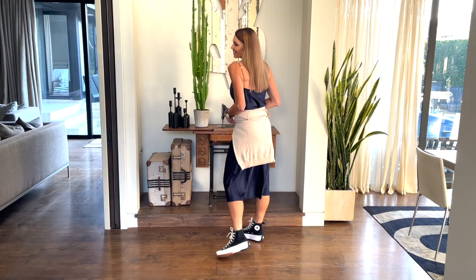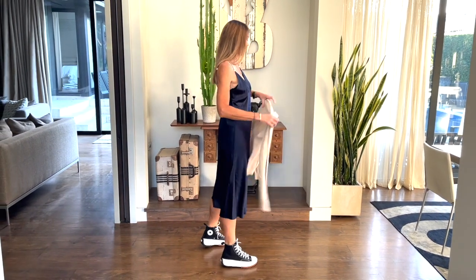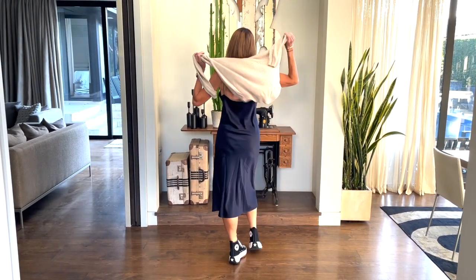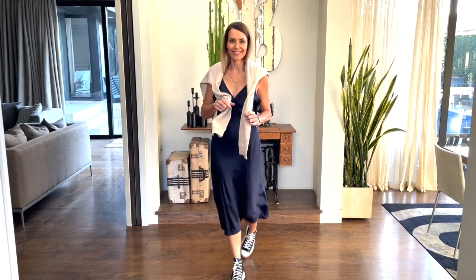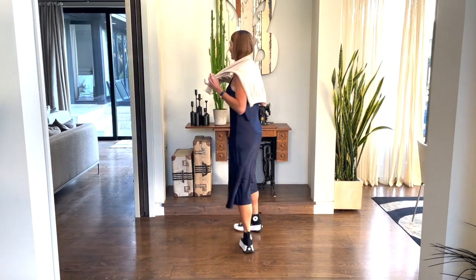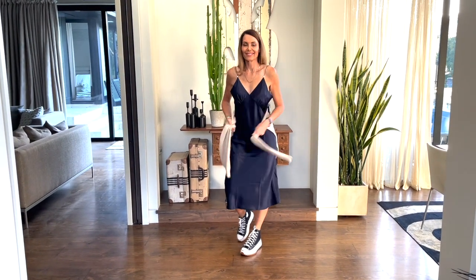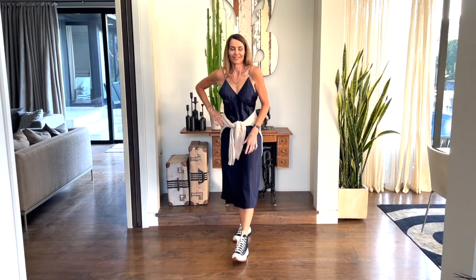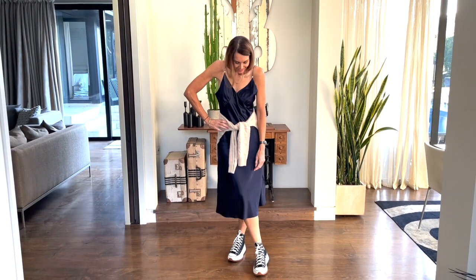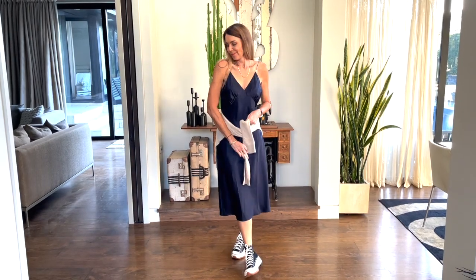I'm actually wearing one of their fine cashmere knits today. If you haven't heard of LilySilk before, they're a really cool company that creates some beautiful silk pieces, but not exclusively silk. They also do some amazing bedding, some linen, and some gorgeous pajamas that are on my wish list. But today, I'm really excited to give you the chance to win one of two $200 gift vouchers to spend with LilySilk.